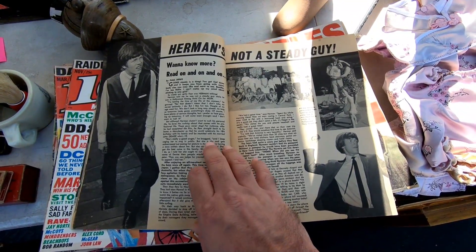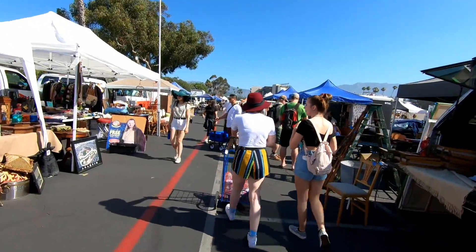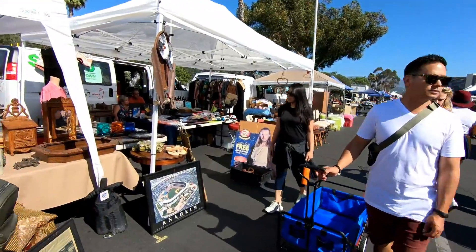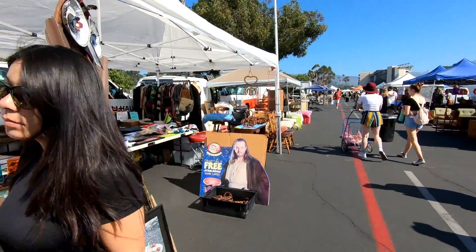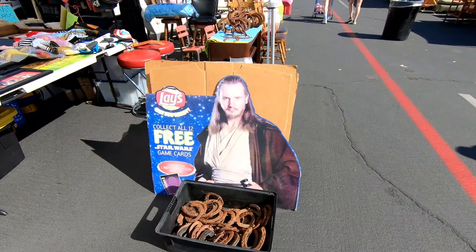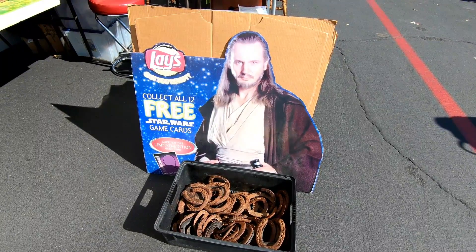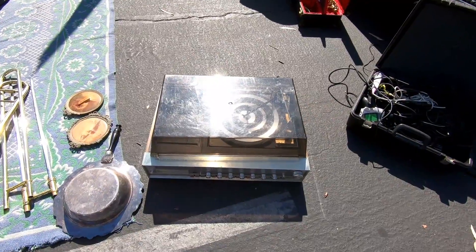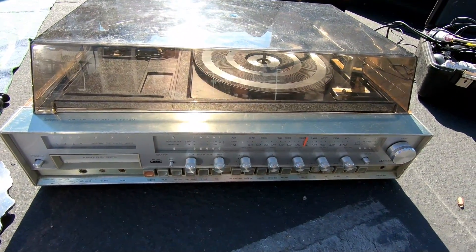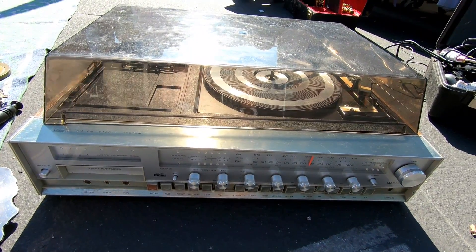There were just so many booths you really didn't know what you were going to find at the next one. Like over here there's this old Star Wars promo ad for Lay's potato chips — you've got him looking at you there like, "Come get these Lay's chips before they're quite gone." That's right ladies and gentlemen, awful puns on the Retail Archaeology channel. Now this is pretty cool — this is a receiver from Sears, and it's one of those all-in-one units that has an 8-track player and a record player. There was a lot of this kind of neat stuff too.